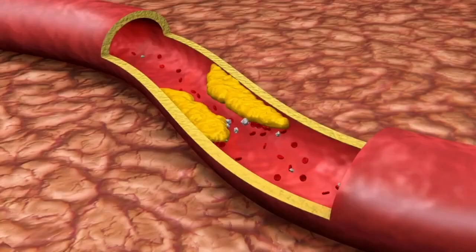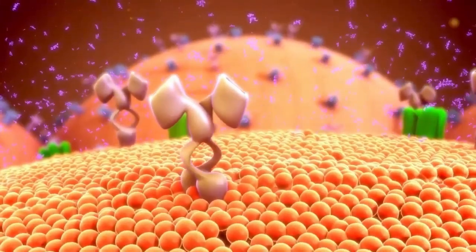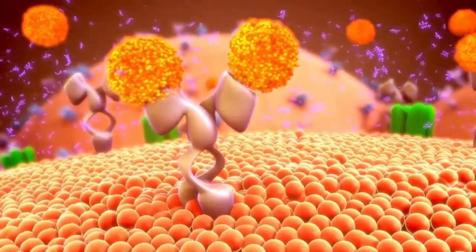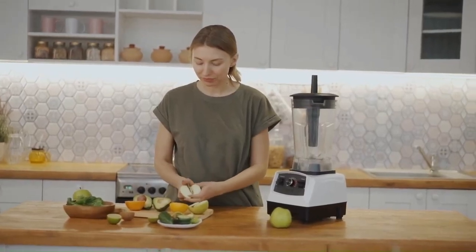Each serving of Green Glucose is a source of popular green superfoods such as spirulina, barley, wheatgrass, alfalfa, broccoli, kale, and spinach — similar to other green superfood powders.